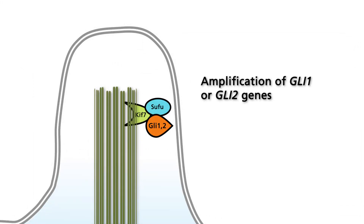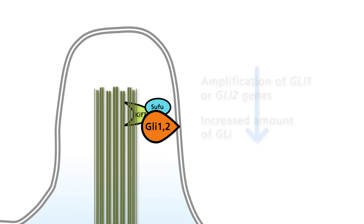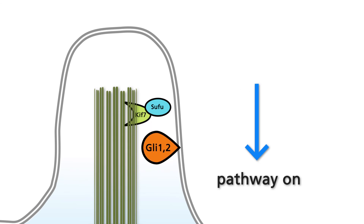Finally, occasional amplifications of the GLI-1 or GLI-2 genes have been observed in medulloblastomas. In this setting, too, hedgehog signaling is activated.